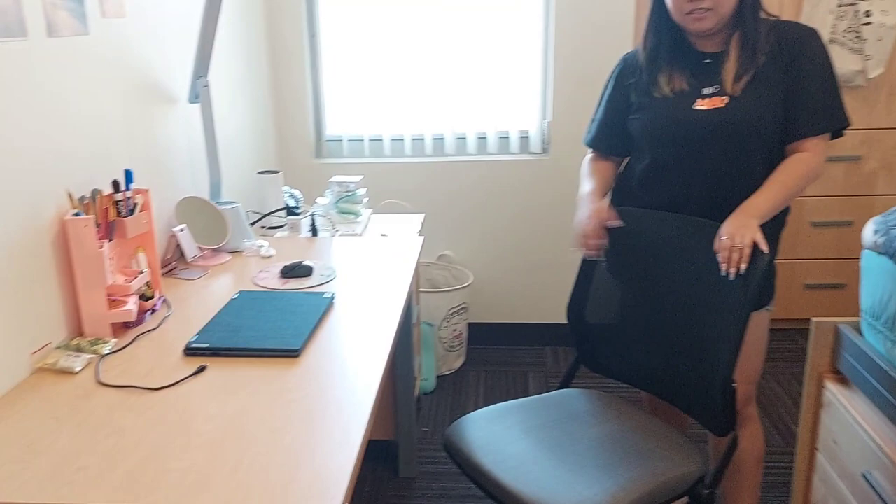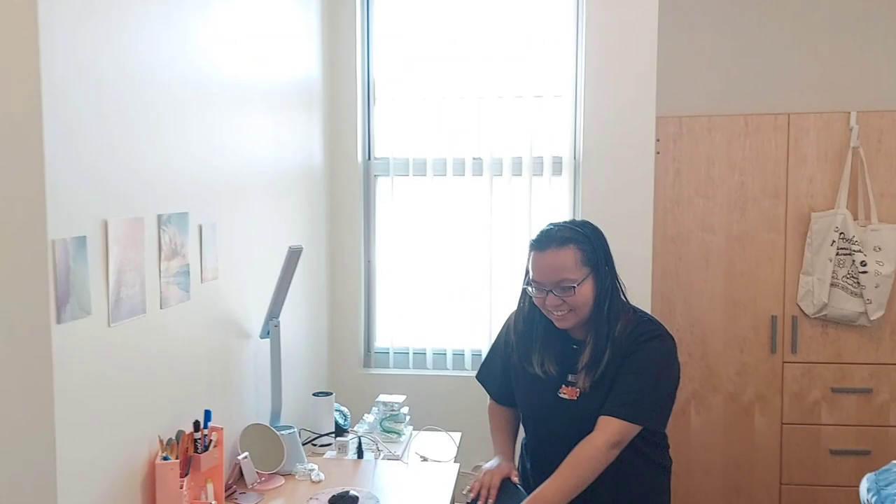It's a lot of space, it's pretty deep, so you can put a lot of your clothes and stuff. And then it comes with a desk and drawers too, and the chair. It's a really long desk, lots of space. And then these drawers are also really big, so you can put a lot of your stuff.